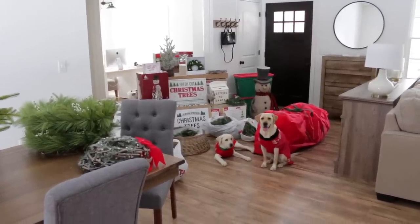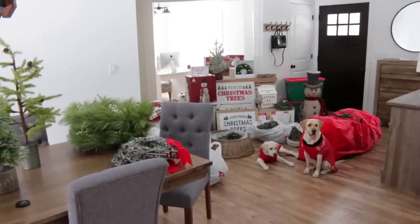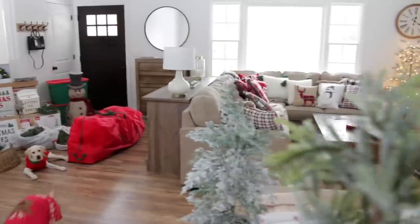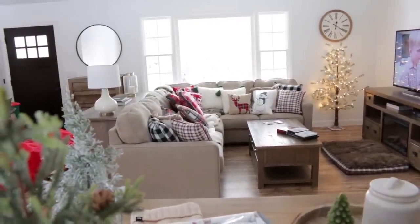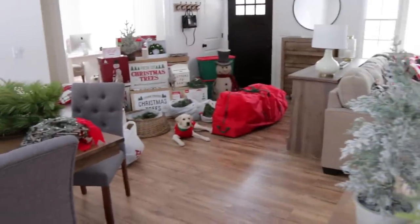Hi guys, welcome back to my channel! Today we are getting ready to start decorating for Christmas. Right now our house is a complete disaster with decorations pretty much everywhere. I put all my Christmas pillows over there on the couch, and that is the reason why I've been telling you guys that I do not need to buy any more Christmas pillows because I have so many.